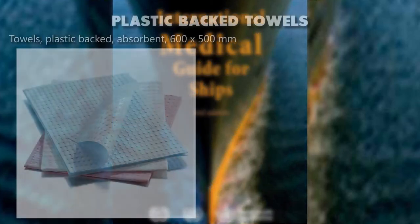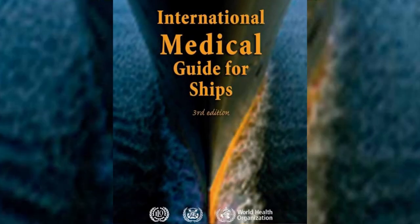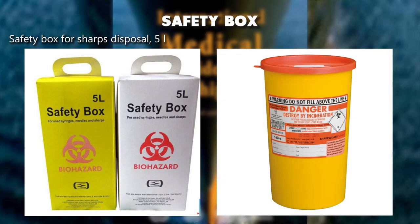Plastic-backed towels, absorbent, 600 by 500 millimeters. Safety box for sharps disposal, 5 liters. Mask, duckbill type, disposable.